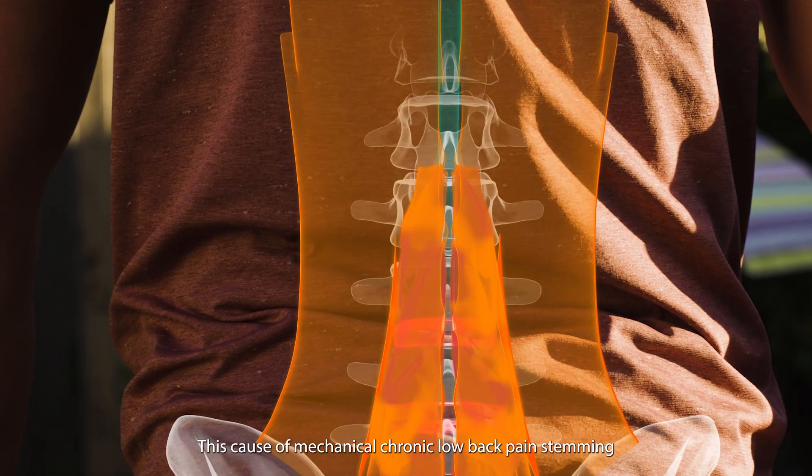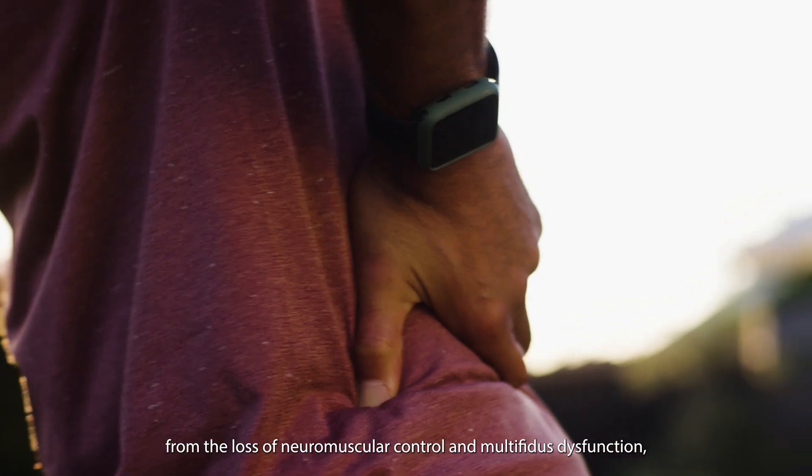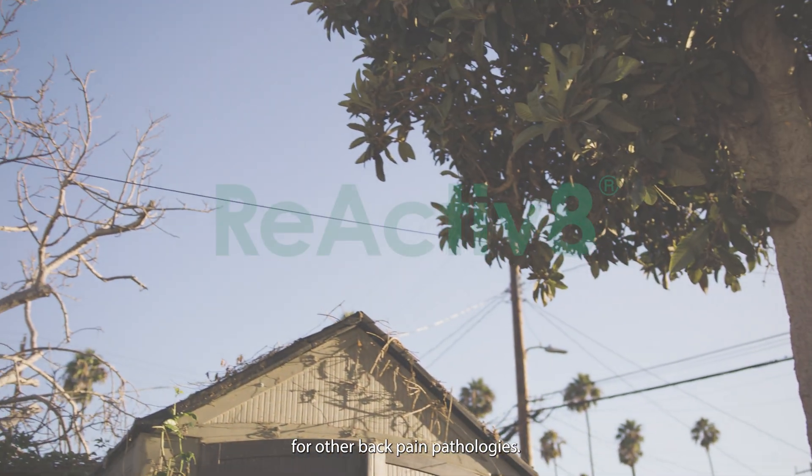This cause of mechanical chronic low back pain, stemming from the loss of neuromuscular control and multifidus dysfunction, is often misdiagnosed and can be confused for other back pain pathologies.